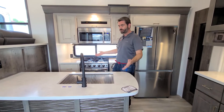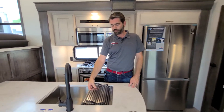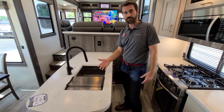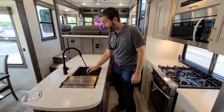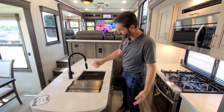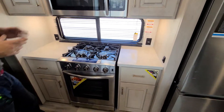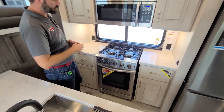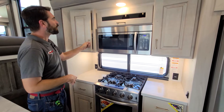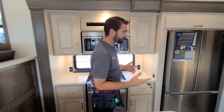Stepping further into the kitchen we see more solid surface countertops, a large stainless steel single-basin sink with a wonderful grate cover that allows us to dry dishes and extends the countertop for more room to work. The hose off the faucet is great for washing dishes. Behind that is the Insignia stove — about as close to residential as you can get in an RV — and if that's not enough, there's a convection oven up top.